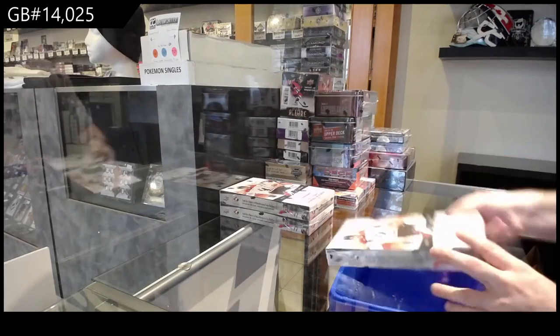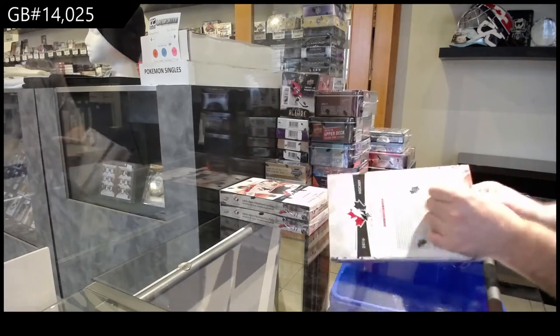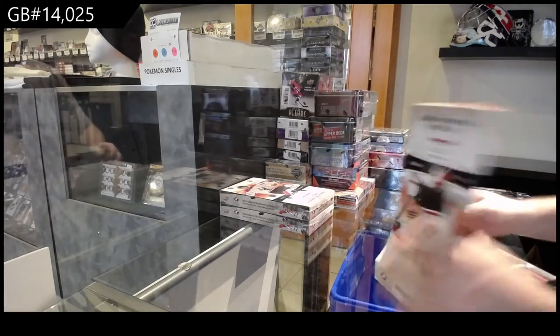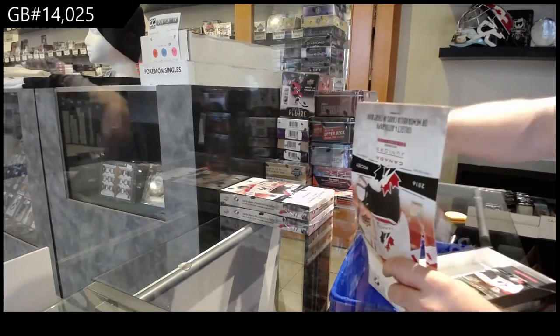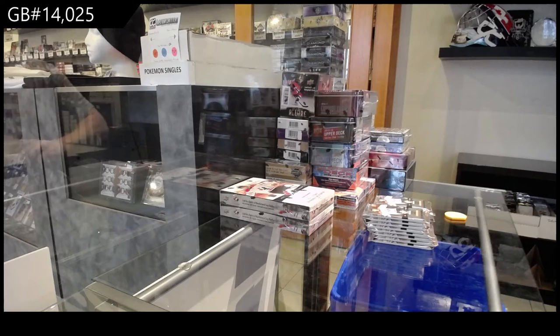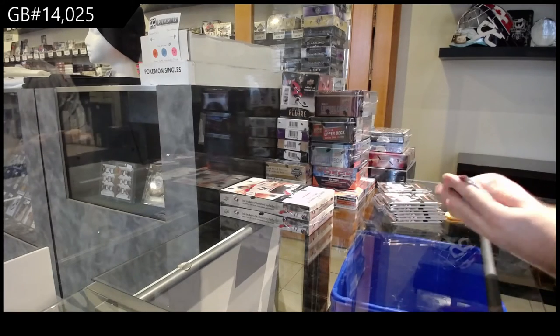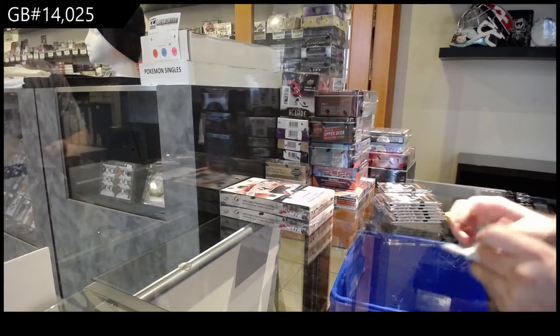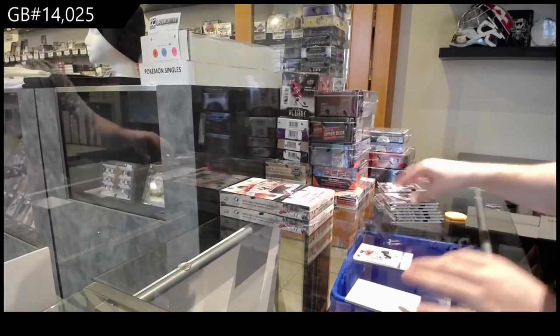Oh, for 14,025 — three box Team Canada. The other ones go very very quickly so might as well trim these out quickly. Hopefully if my timing works well, we'll probably start around 6:45 or 7 for the draft and then go from there. Start with base — awesome start.